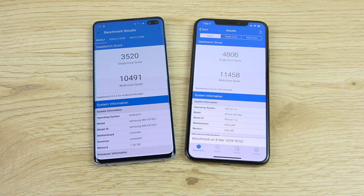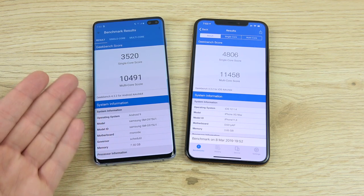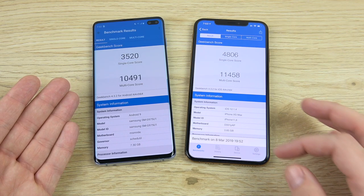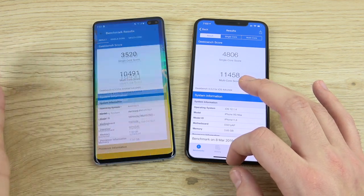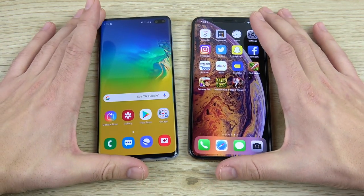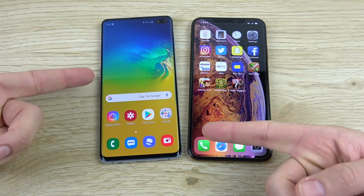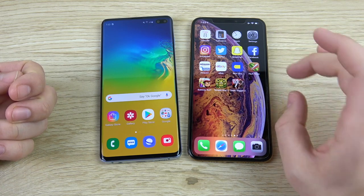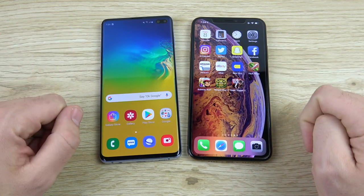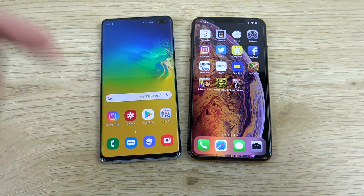The final Geekbench scores are in and the iPhone XS Max absolutely crushes the S10 Plus. The S10 Plus is actually getting similar scores to the A11 CPU from the iPhone X. But in the real world, the S10 Plus felt faster in a lot of areas over the XS Max. The winner in terms of everyday feeling fast is the S10 Plus, though One UI is not quite as smooth as iOS just yet. Which one do you like better? Comment down below which one you think was faster.